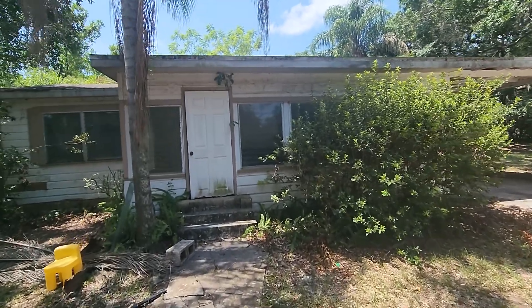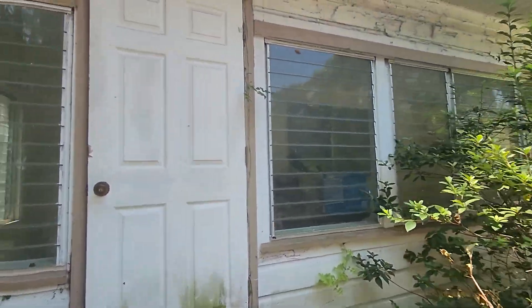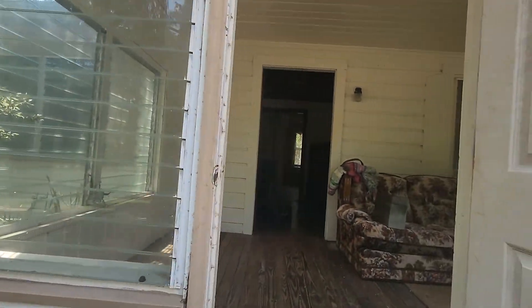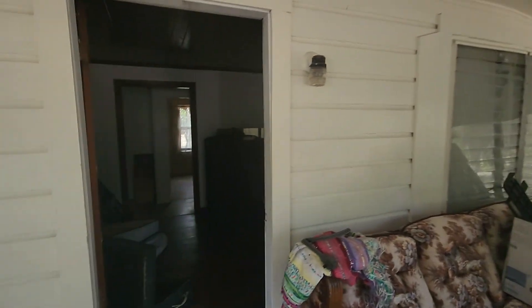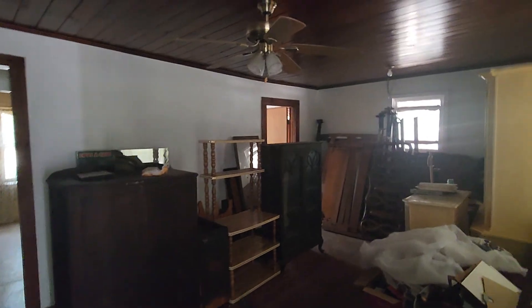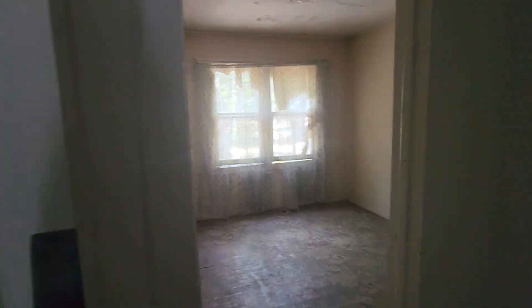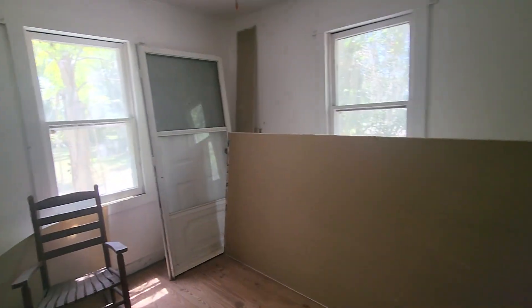Here is a new listing, a new investment property — definitely something for someone looking to flip. It's in the Frost Proof area in Florida, about an hour south of Orlando. This is an older home built in 1957, a three-bedroom, one-bath home. A little spacious.